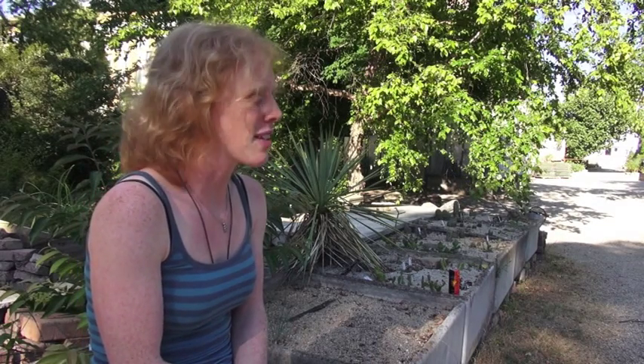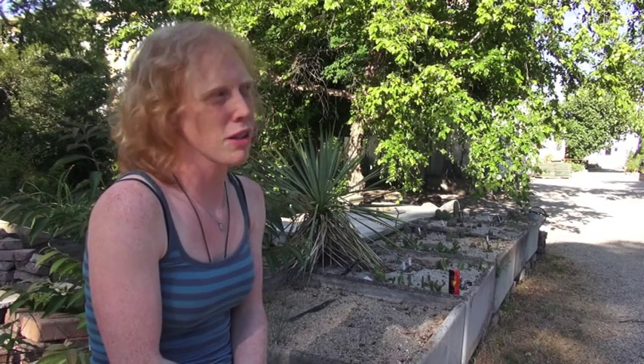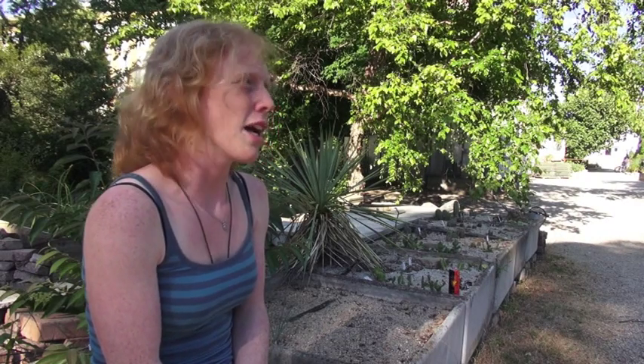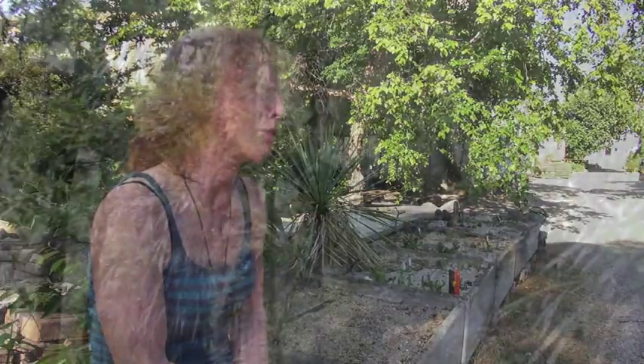I find it amazing that in the 21st century you can go out to nature and discover something new. This shows how little we still know about our biodiversity, how important it is to focus on organismic research, and it also emphasizes the importance of nature protection — especially in those tropical areas threatened by deforestation.